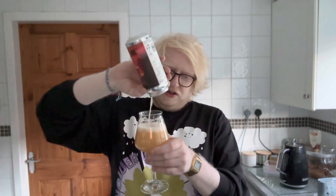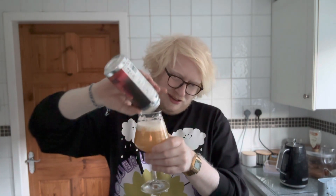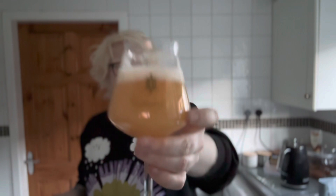Give that a swirl, pour all of that in — look at that. Absolutely beautiful, it really is.